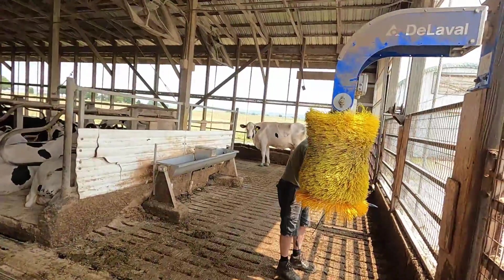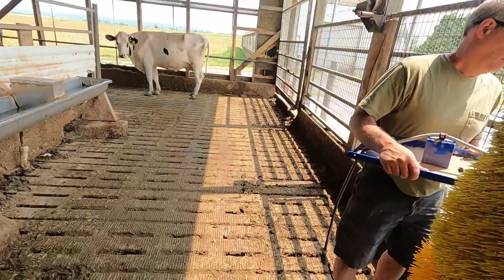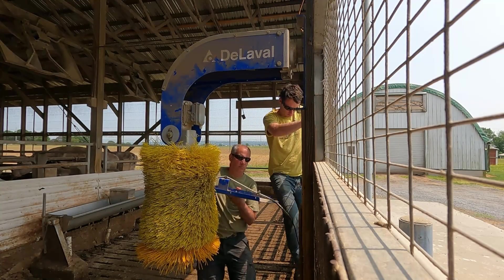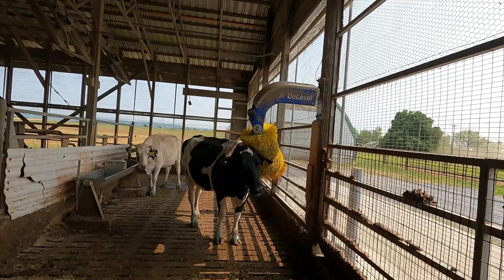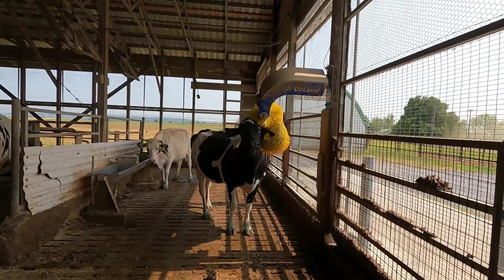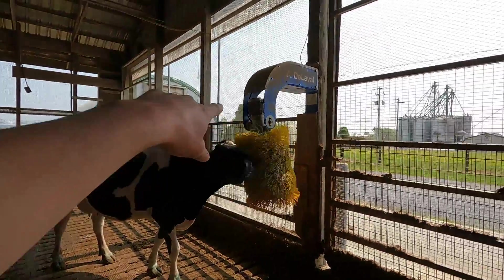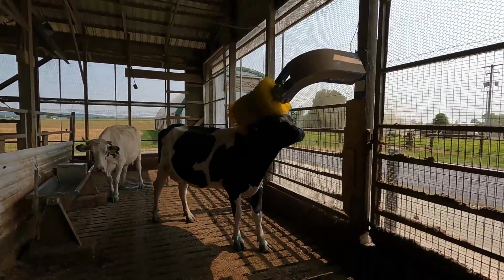Our DeLaval cow brush wasn't working lately in the freestyle barn. We realized the wire had gone bad, so my dad just went and picked up a new wire for it. Within 15 seconds of getting it fixed, they're already using it — just a wire that goes from the motor up to the power up there. There was a little bit of damage on it; got that replaced and that fixed it.